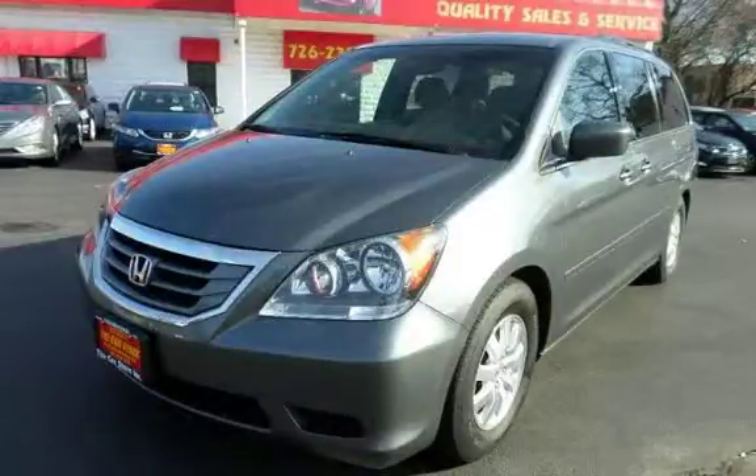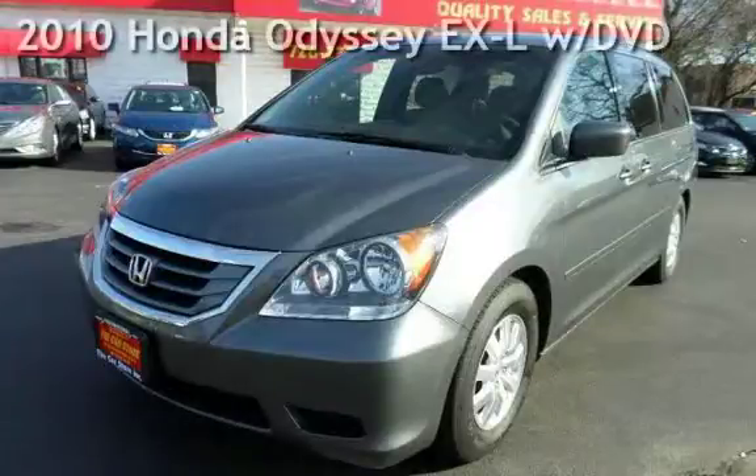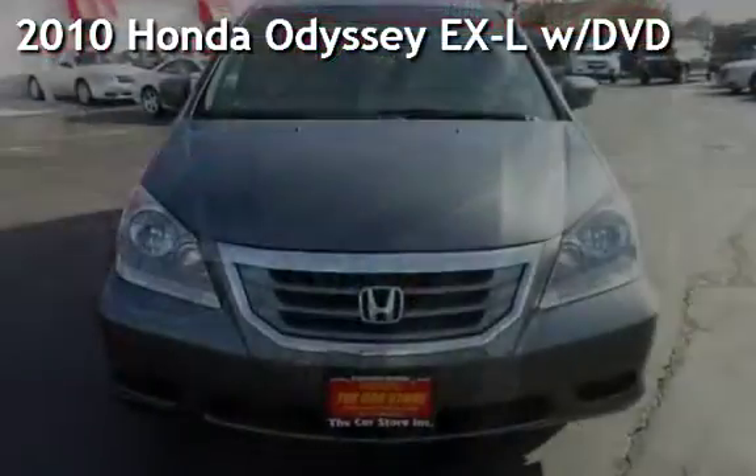With over 20 years in business, you can buy your new vehicle at The Car Store. Presenting a pre-owned 2010 Honda Odyssey EX-L.